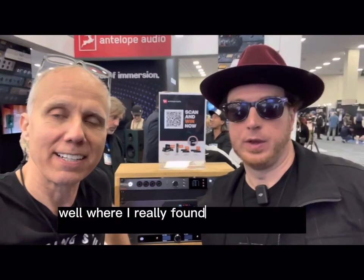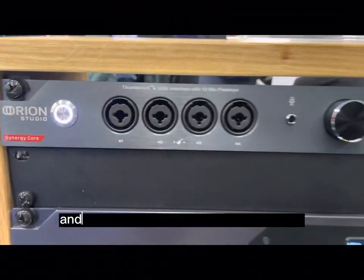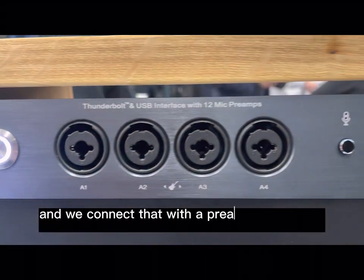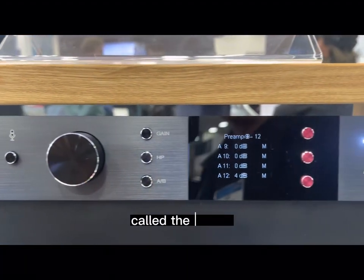Well, where I really found Antelope Audio products useful for us is for the remote recording that we do. We got this really great system that they hooked us up with. Here's the Orion Studio, and that's the converter that we're using. And we connect that with a preamp box that is not here, but was one that they were making for a while called the MP32.